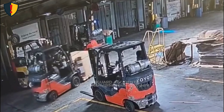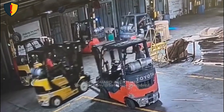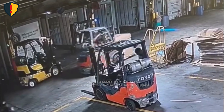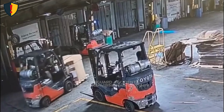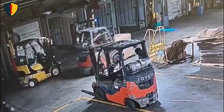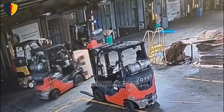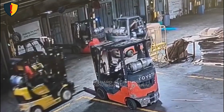In a busy loading bay, one reckless forklift turns a routine pause into a high-impact near-miss. Inside a warehouse loading area, multiple forklifts are moving in and out of dock doors, shifting pallets and stacks of cardboard. Lines on the floor mark lanes, but traffic is tight and machines are passing within inches of each other. An orange Toyota forklift is stopped in a marked space. Its driver has stepped down and is standing beside it, checking something on the front end, completely focused on the equipment and not on the traffic behind him.